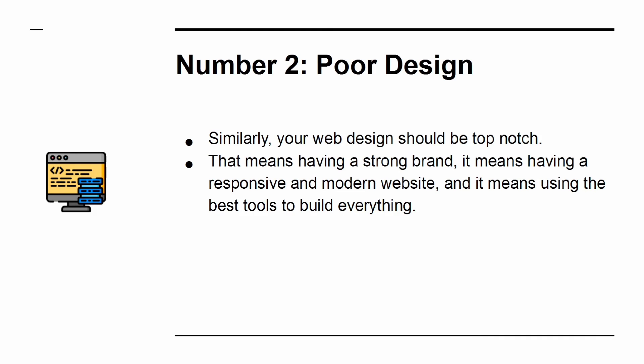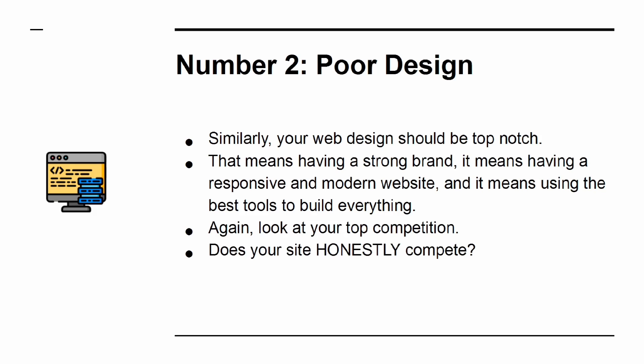Mistake 2: Poor Design. Your web design should be top-notch. That means having a strong brand, a responsive and modern website, and using the best tools to build everything. Again, look at your competition — does your site honestly compete?